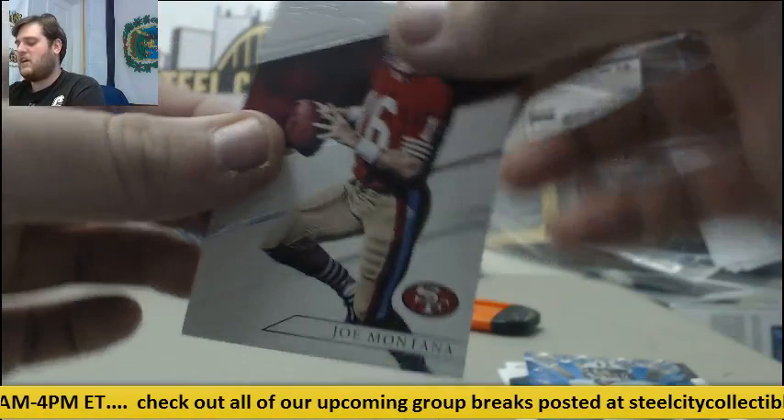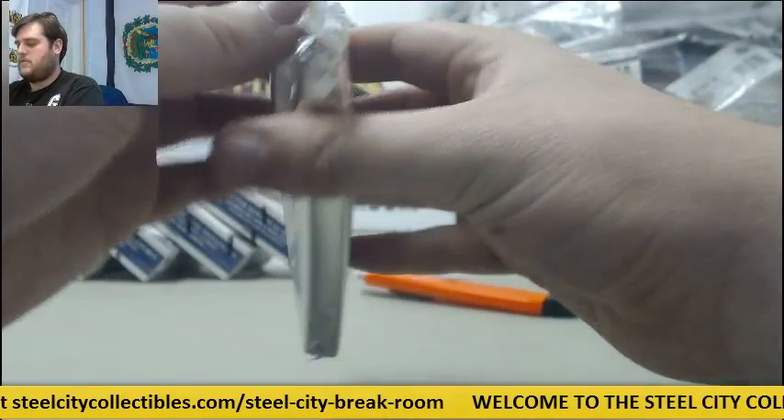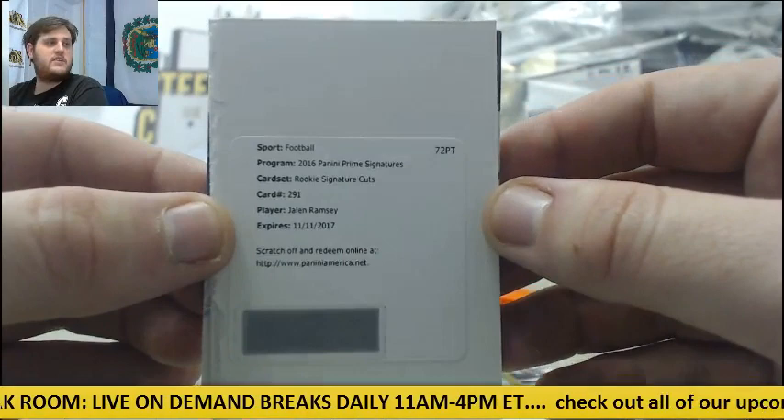Joe Montana. Dalton. Rashad Jennings. Auto 149, Tim Brown Proteges — Diggs and Chris Carter. Redemption right here — Rookie Signature Cuts for the Jags, Jalen Ramsey. Rookie Signature Cuts for Jacksonville, Jalen Ramsey. Nice hit right there. And Luke Kuechly.